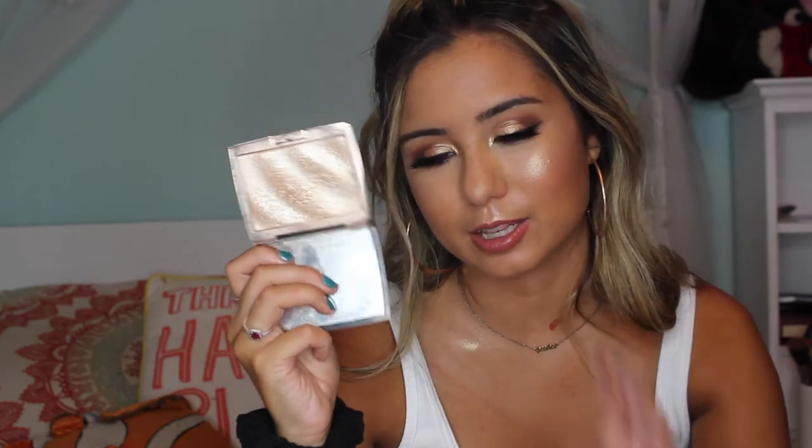For highlighter, still my favorite is the Anastasia Amrezy. My best friend comes over all the time and every time she asks me for this highlighter while she's getting ready, so I guess this is our favorite highlighter right now. It's been my favorite for a long time — it's just a good go-to highlighter. I always know it's gonna look good, and some days when you do your makeup every day you just need something you know is gonna look good.